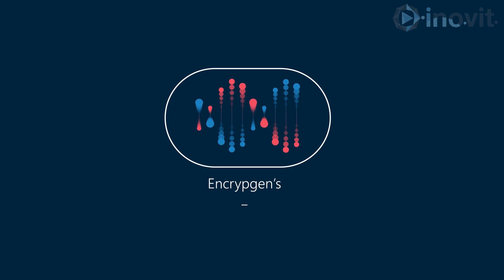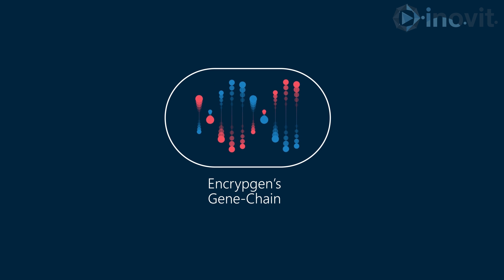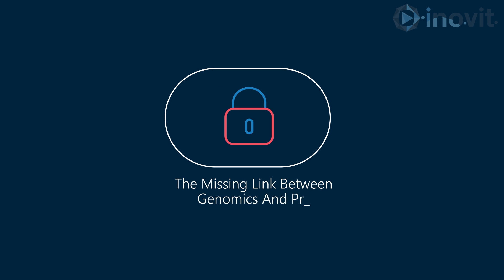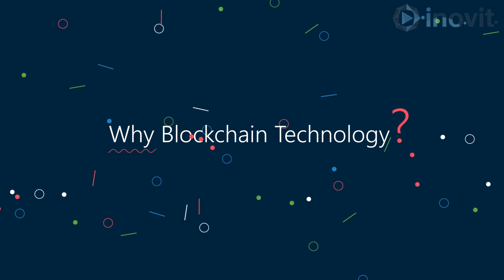Enter EncryptGen's revolutionary Gene Chain. Founded on blockchain technology, EncryptGen's Gene Chain provides a next-generation software solution for the development of a reliable, robust, and virtually unhackable genomic repository. Why blockchain technology?